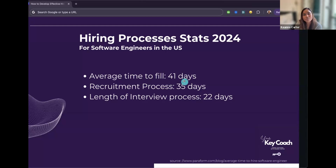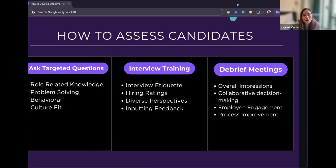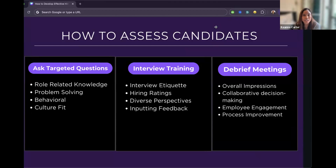How do you assess candidates? Bigger tech companies use panel interviews focused on four areas: role-related knowledge — does the candidate know the tools and how to do their job; problem solving and behavioral questions — these may not have right or wrong answers but reveal how candidates think in challenging scenarios or wins; and culture fit — ensuring candidates align to the company culture, mission, and values.